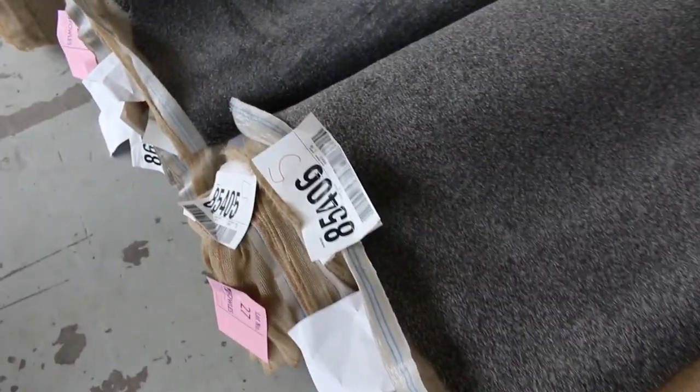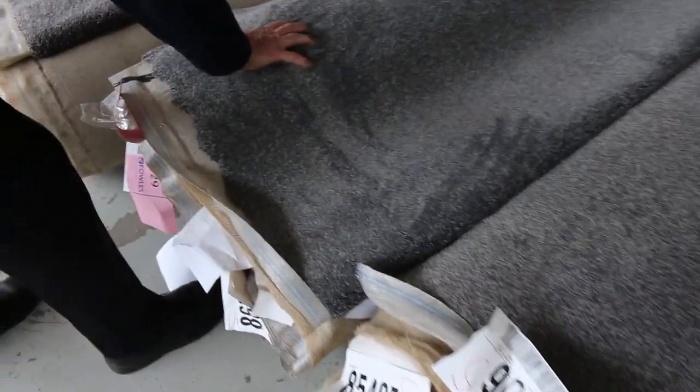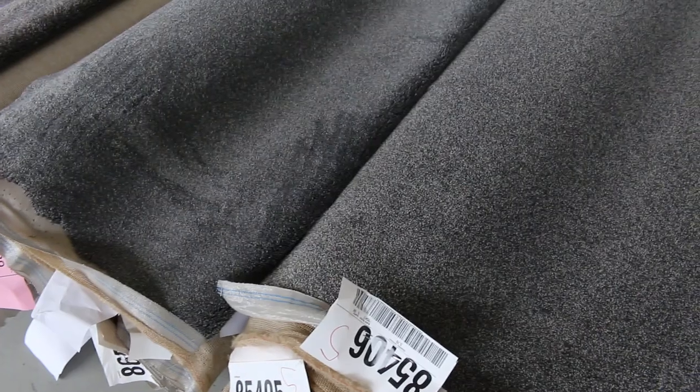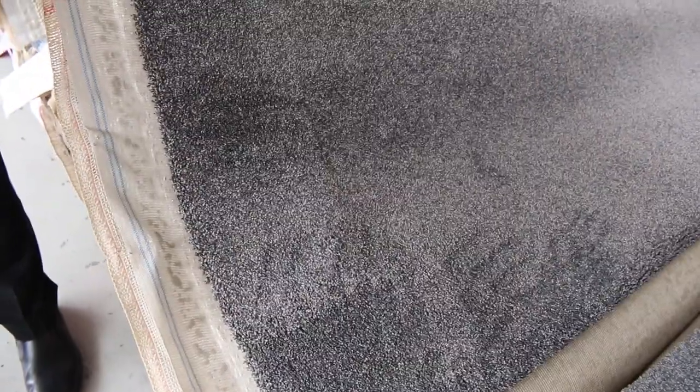Here we've got these grey twist piles — a good range of solution dye nylon twist piles. Multiple rolls: lot numbers 26 and 27 are the same, 28 and 29 are also the same, and then lot numbers 30 and 31. Download the catalogue and that will tell you how big these rolls are to give you the total metreage. They look like around about 15 to 16 metres per roll, so some nice greys there and a few more to come.